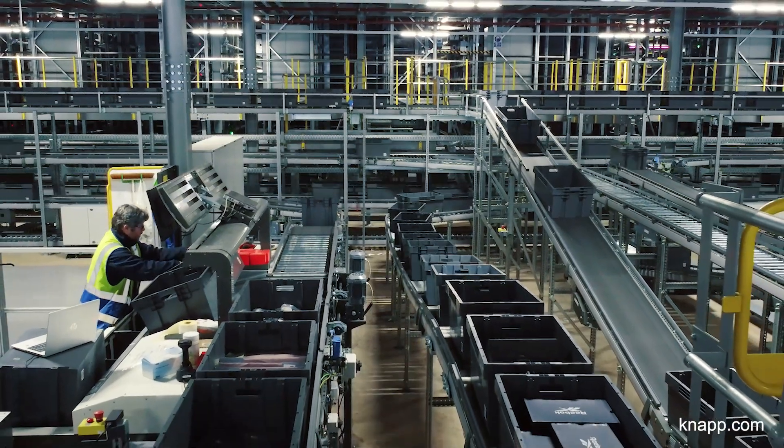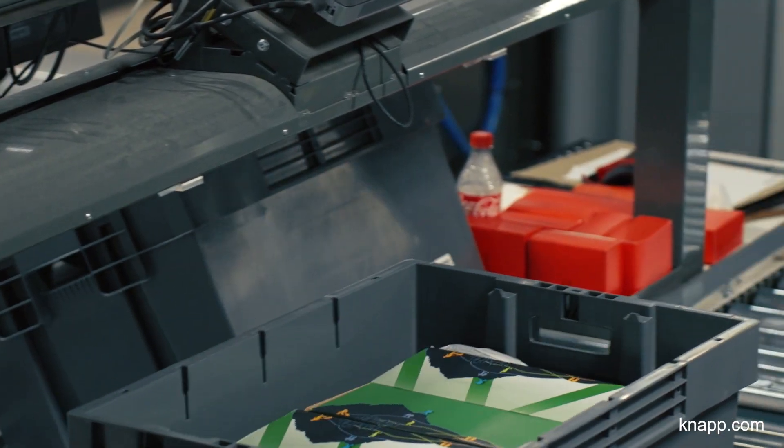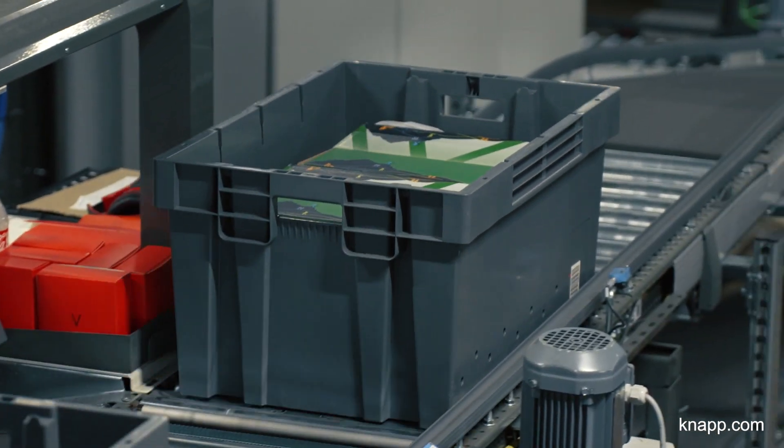In terms of the Pick It Easy workstations, we've replaced all our previous picking facilities with just 14 workstations. Our previous solution required colleagues to walk seven kilometers per person to pick our daily demand, and we can now do this with just 14 people.